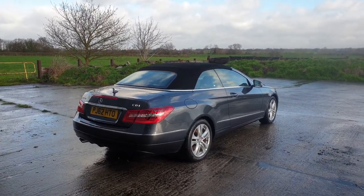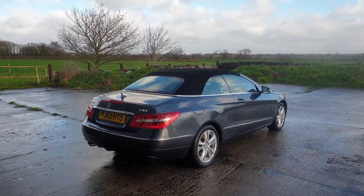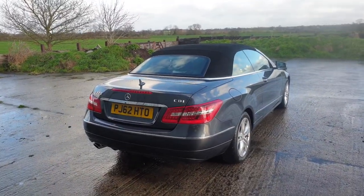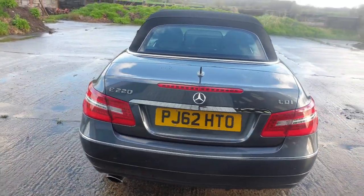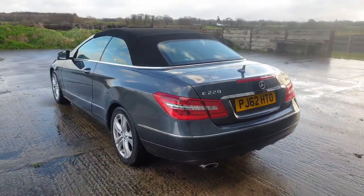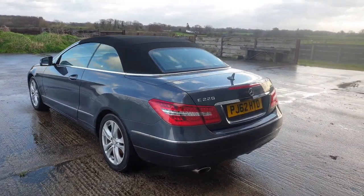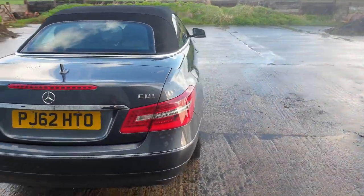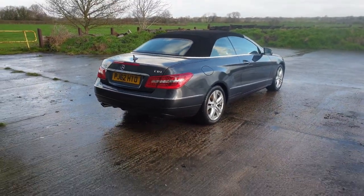It has a long MOT — January 2026 with no advisories. The car is in beautiful condition. It is a manual car, which is quite rare because they're all autos. It's nice and smooth, clutch is lovely and smooth, drives and pulls exactly as it should, as you'd expect for a car with so few miles. The car was bought locally from a lady in Liverpool.